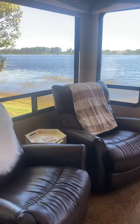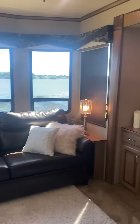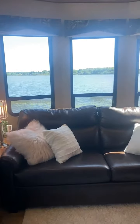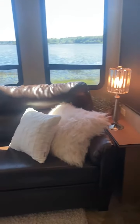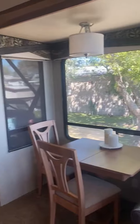The two recliners rock and go back all the way. The only issue with them is they're starting to peel — that's the only thing I can say is wrong with the furniture. There's a beautiful lake view, which is why we purchased this camper. There's a fireplace, TV, and lots of lighting. The couch is in good condition, doesn't have the same peeling issue as the chairs, and it does pull out as a bed.